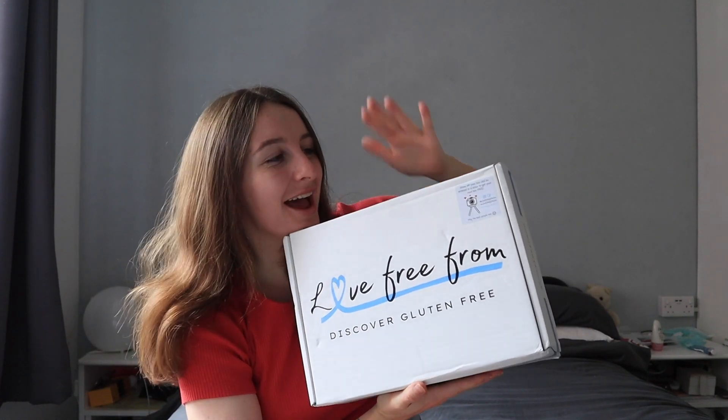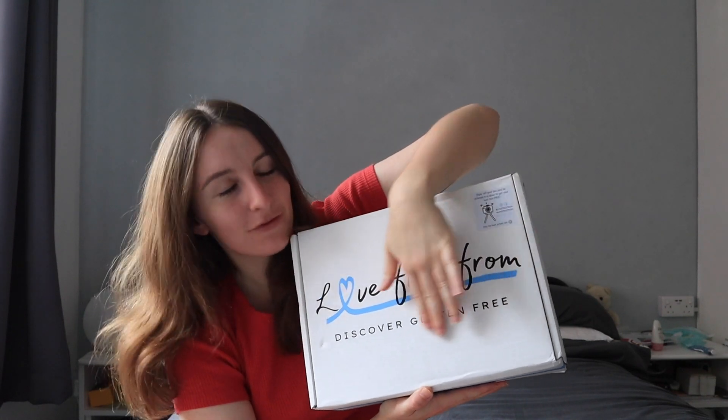Hi guys, welcome back! Sorry this video is a little bit later than usual, but I had a whole thing with a seagull - you'll see on YouTube soon. Today is a Love Free From unboxing! I've got this month's, July's, Love Free From gluten-free box, so we're gonna be doing some taste testing. This box was kindly gifted to me, and if you're looking to try one for yourself I'll pop the link in the bar - they always have a first buyer's discount.